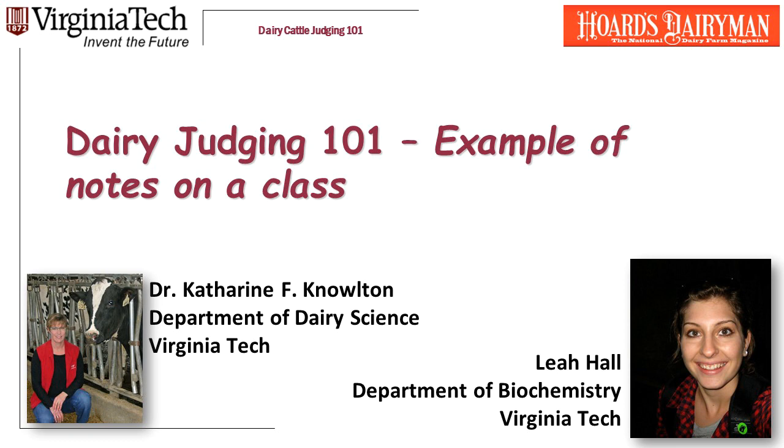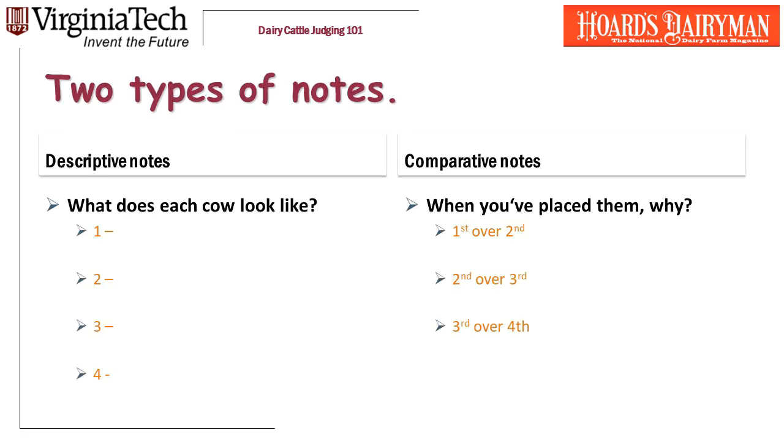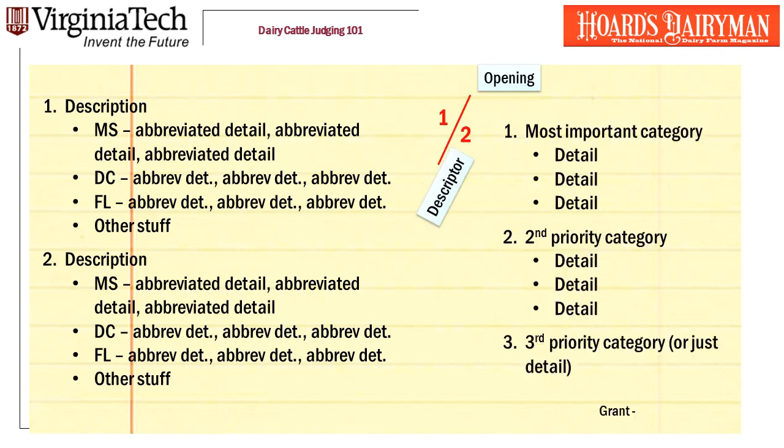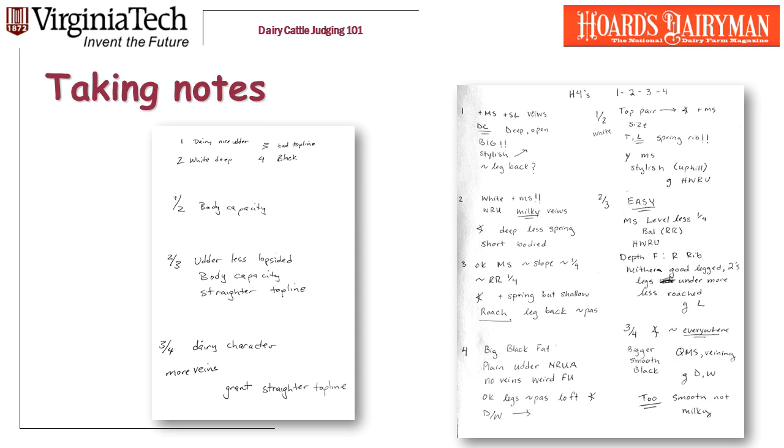In this video, Leah Hall, the biochemistry major who was on our 2018 judging team, is going to help me work you through an example class. From my earlier videos on taking notes, you know that there are two types of notes you need to be taking: descriptive notes and comparative notes. I advocate taking very detailed descriptive notes on the left side of your notebook page, and equally detailed comparative notes on the right side. Detail is critical. When you're first starting to judge, your reasons will look like the paper on the left, but you've got to get to the one on the right. If you haven't yet watched my video on taking notes, do that now. In it, I talk about why you have to organize your note page this way and how to abbreviate.